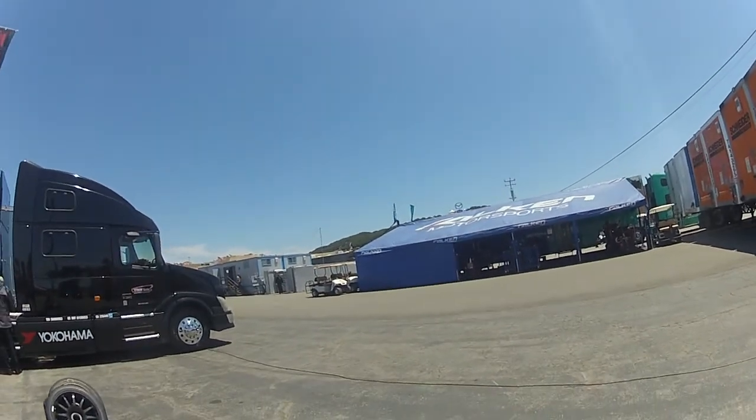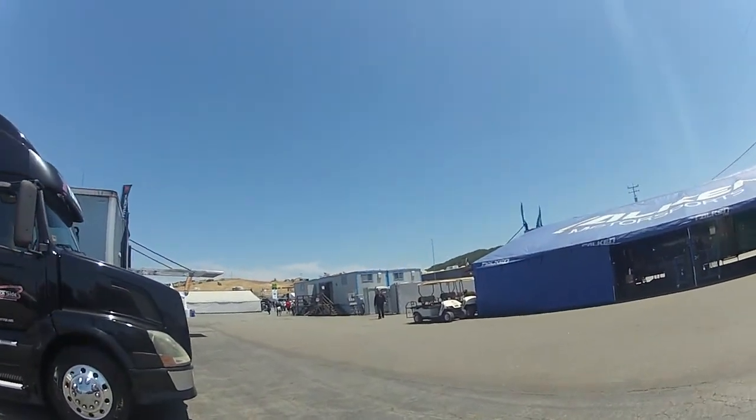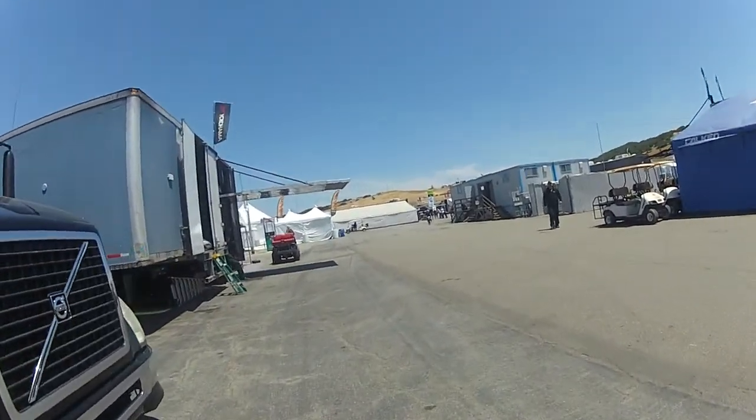I'm holding the camera at a pretty good up angle. Once I get clear of these buildings, you'll see just how tall that hill is.